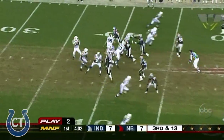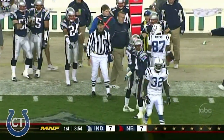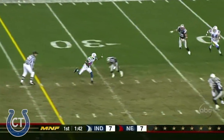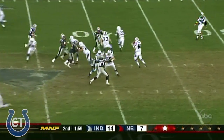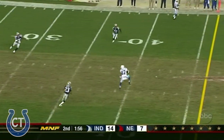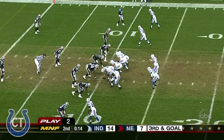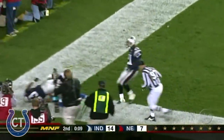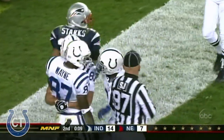Manning out of the shotgun. Under pressure again. Fires to the left side and that is caught. Manning softly over the middle, caught by Wayne. Then Manning throwing, and that is caught by Wayne — he takes it to the 36-yard line. Four-man rush. Manning throwing, and Reggie Wayne spins around and is able to make the catch and stays inbounds. Touchdown.